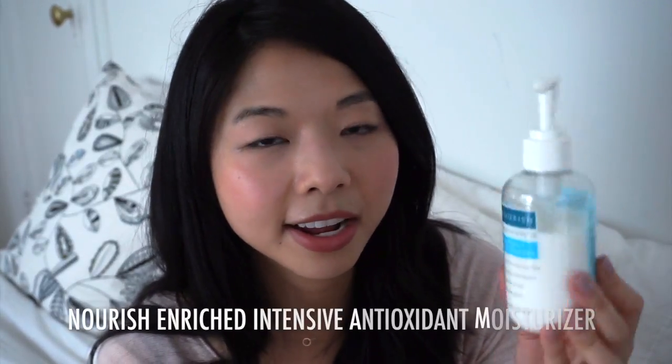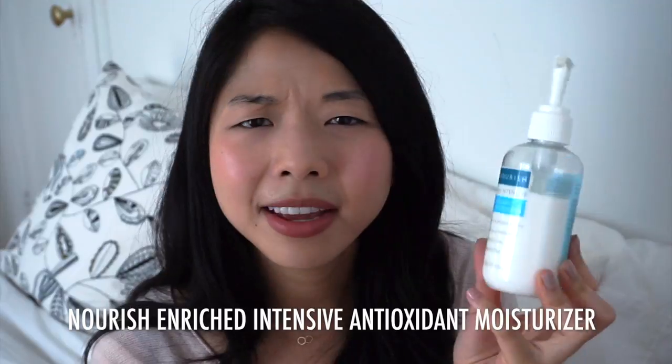Next up is the Nourish Enriched Intensive Antioxidant Facial Moisturizer — I think this one is fairly new. It's a whopping 6 ounces for about $4, which is amazing. It doesn't even contain dimethicone — it actually has sodium hyaluronate, which is hyaluronic acid. It contains sunflower seed oil, vitamin C palmitate, jojoba seed oil, coenzyme Q10, aloe vera, chamomile, green tea, bayberry, coffee, and vitamins galore. There's also soluble collagen in it.